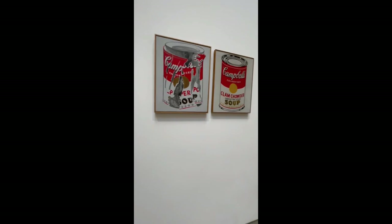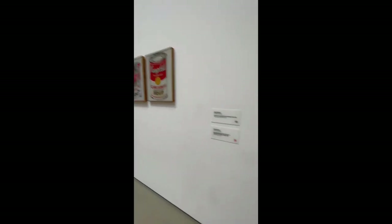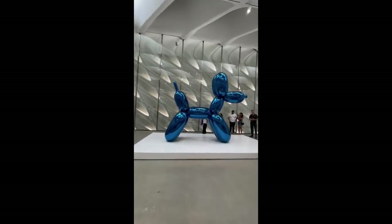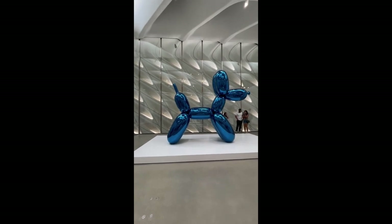This is Andy Warhol's most famous painting. That's cool. That is pretty cool. That's so cool — look at that. One of the most famous pieces of artwork in the world. That's pretty cool.